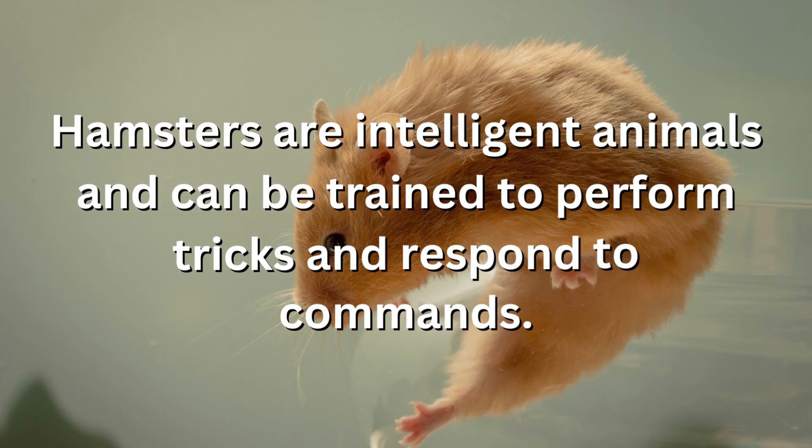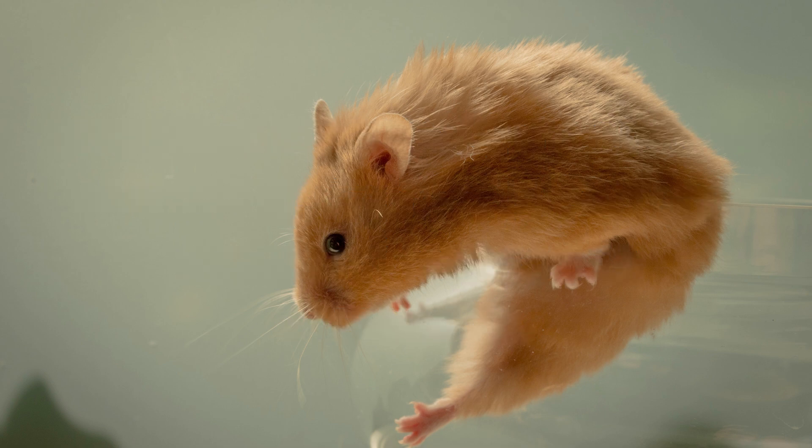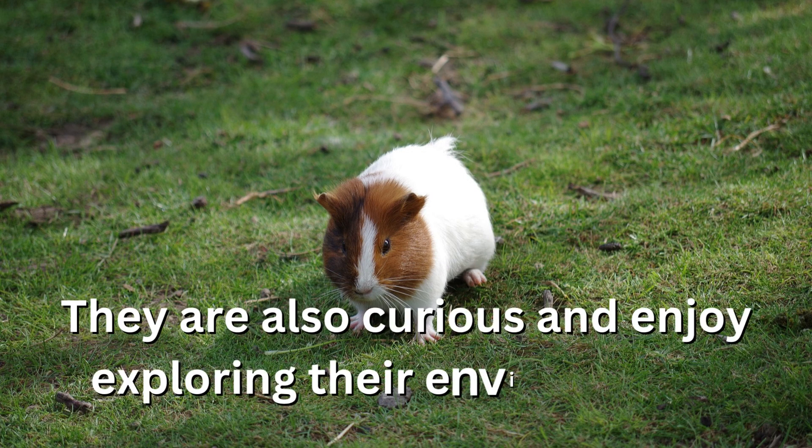Hamsters are intelligent animals and can be trained to perform tricks and respond to commands. They are also curious and enjoy exploring their environment.